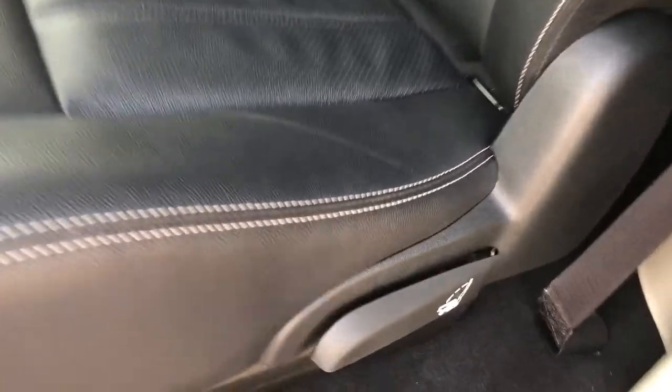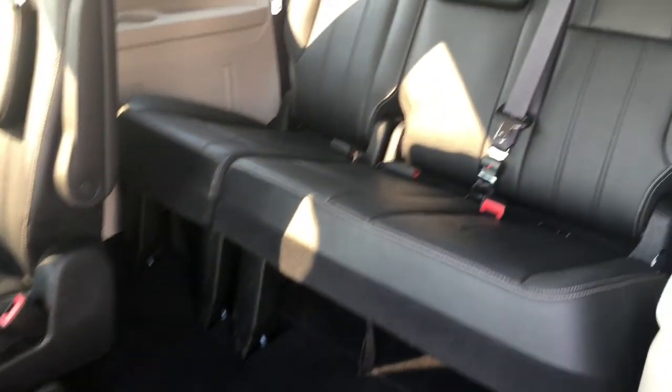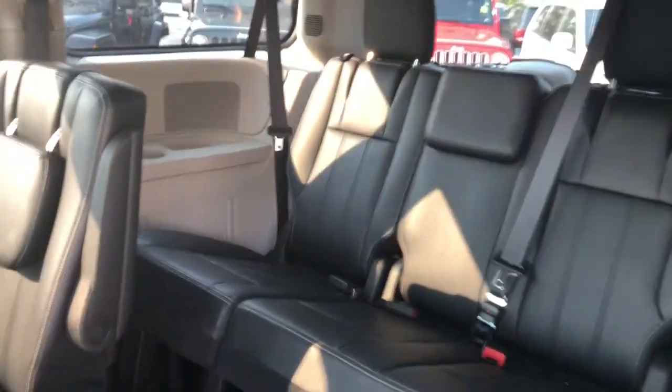To access your third row, you just pull this lever here, the seat pops right up, and you can easily get into that third row — no problem at all. Put your seat back up, push down, pull up, and you're good to go.